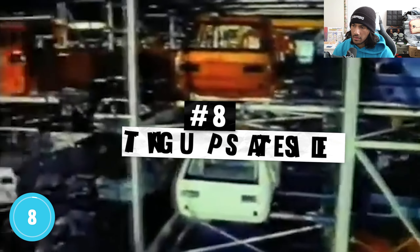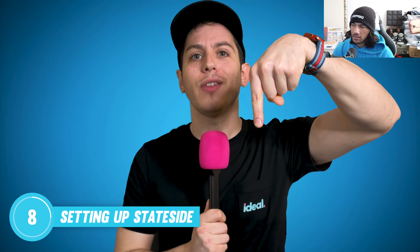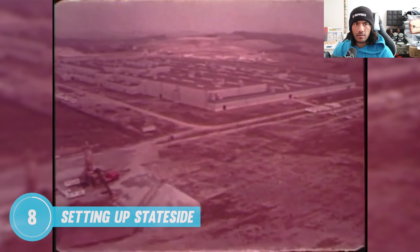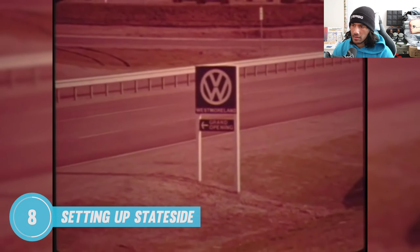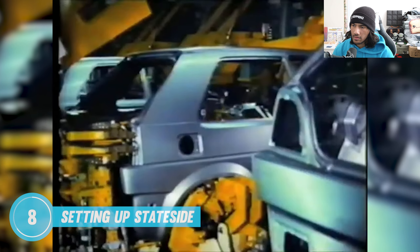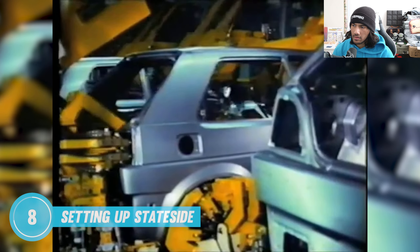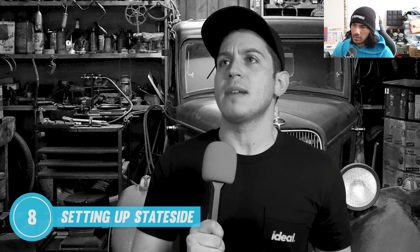From 1978 to 1987, Volkswagen manufactured over a million Golfs and Jettas right here in the US. The Westmoreland Assembly Plant in Pennsylvania was originally going to produce Chryslers, but Chrysler backed out at the last minute, allowing VW to step in. It marked the first time a foreign automaker had produced vehicles in the US since Rolls-Royce way back in the 1920s.